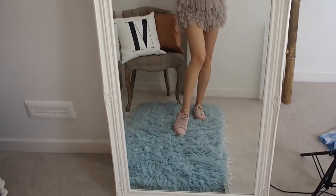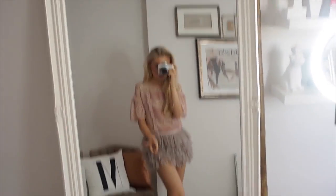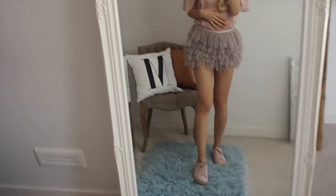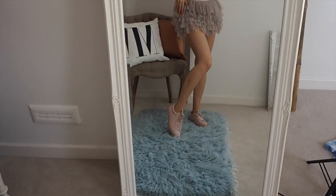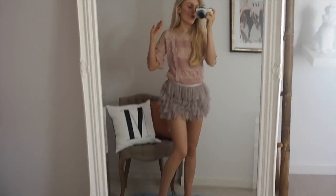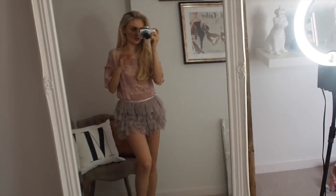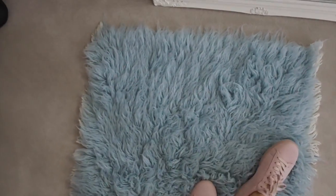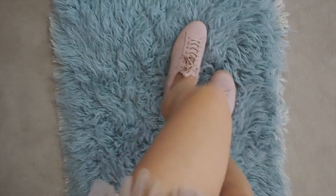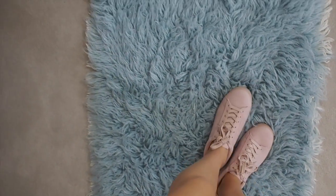I just think these trainers are perfect — they're comfy, they're nude so they go with everything. I think they take this quite girly, frilly, cutesy outfit and make it a little bit more casual and everyday. They're really, really cute — sort of converse style and really comfy — so I feel like they would not hurt your feet in the slightest and wouldn't give you any blisters.